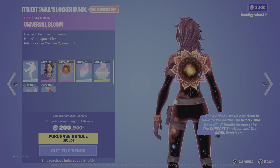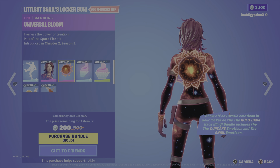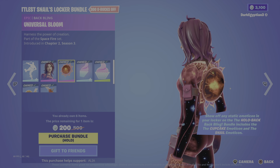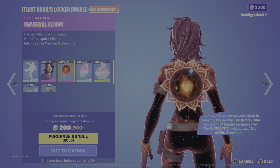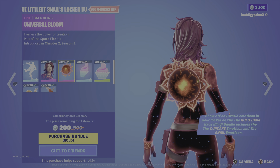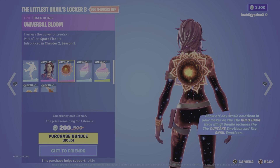Moving on to the back bling, we have the Universal Bloom - 'Harness the power of creation.' Nice little bloom effect there, looks like an open plant or open flower. Really cool with a nice fire effect as well - literally looks like there's a big bang going on.